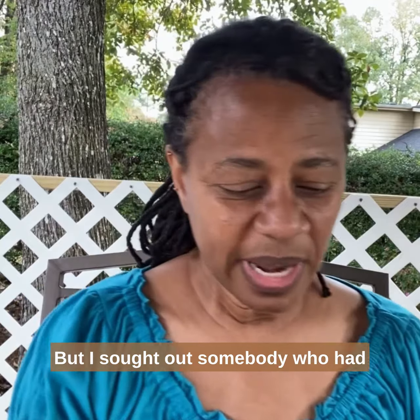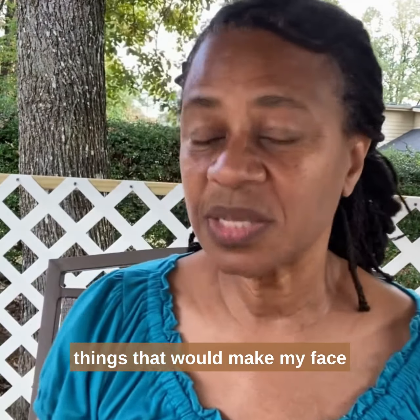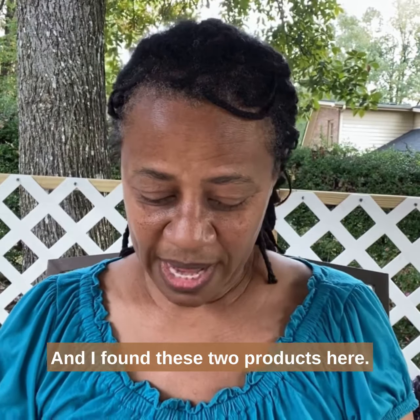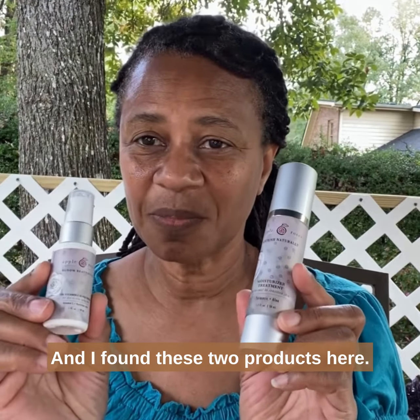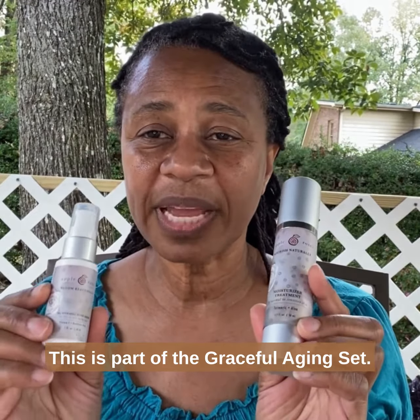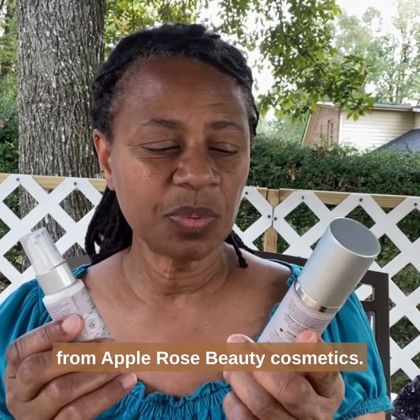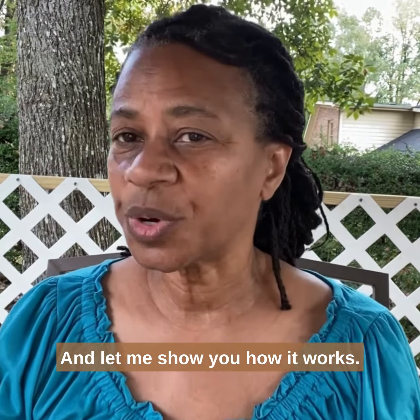I've sought out somebody who had things that would make my face age a little more smoothly, and I found these two products here. This is the Graceful Aging Set from Apple Rose Beauty Cosmetics. And let me show you how it works.